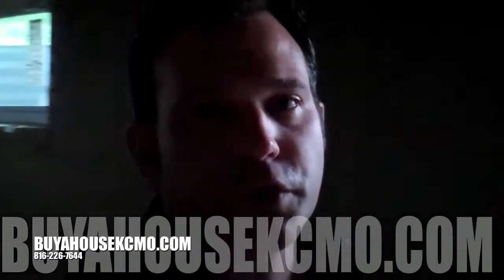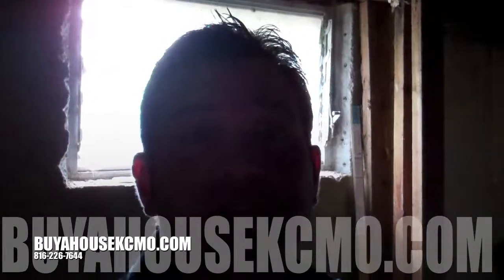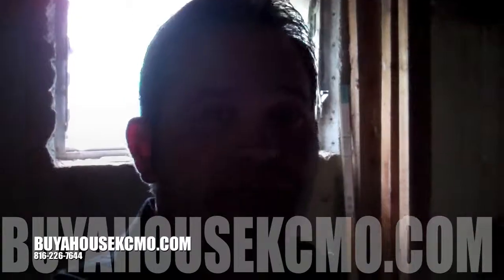This is a great little turnkey rental. If you'd like to take a look at it, give me a call at 816-226-7644, or I encourage you to get signed up on my buyers list at buyahousecaseumo.com and get in on the action. These houses are actually going pretty quick, so we'll see you on the next video, guys. Thanks.